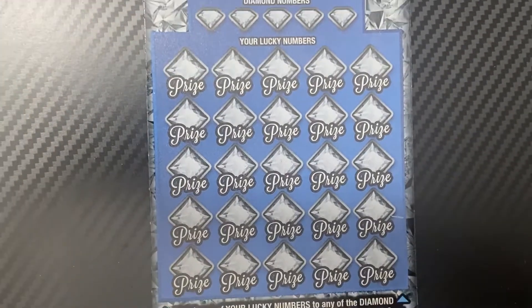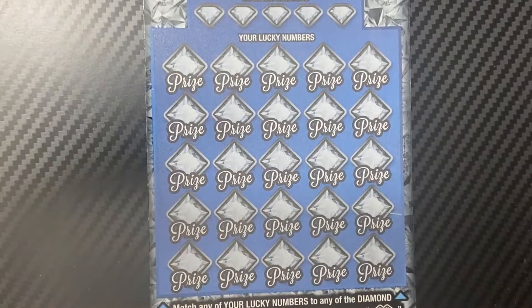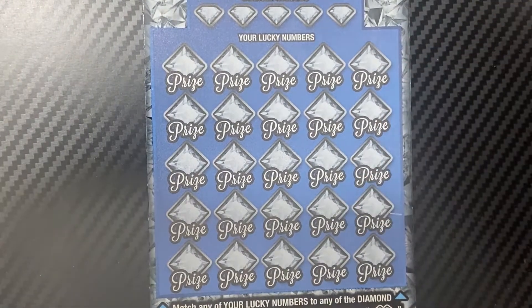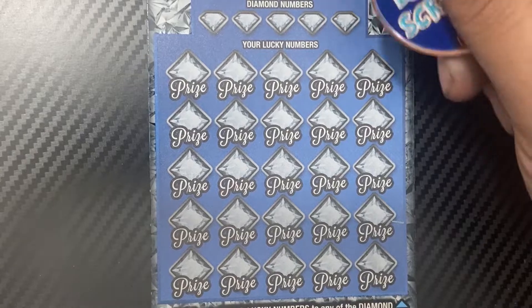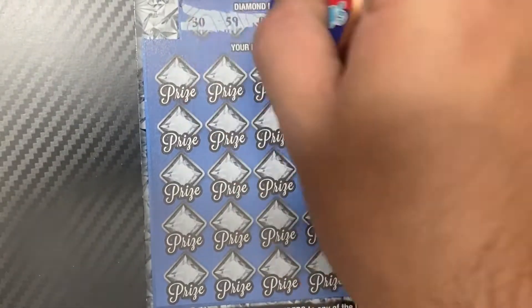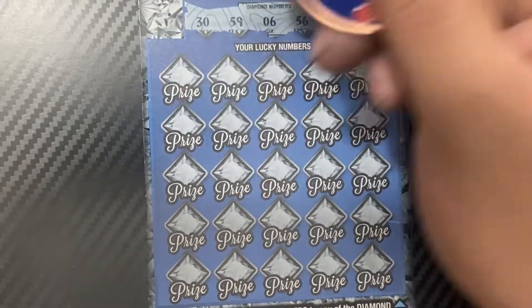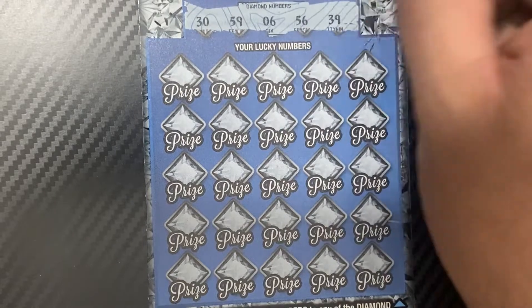Alright, ticket number 11. Which coin should I use? I'll use the Arizona Lottery Scratchers joint collaboration coin. Ticket number 11 — I have a 30, 59, 6, 59, 30, 59, 6, 56, and 30.